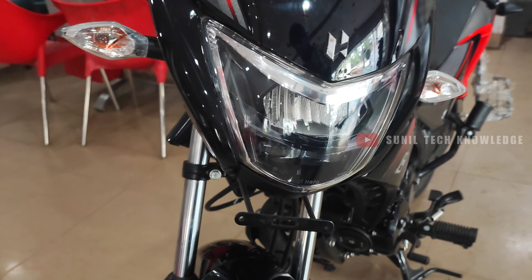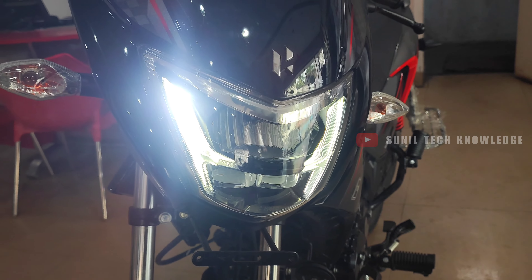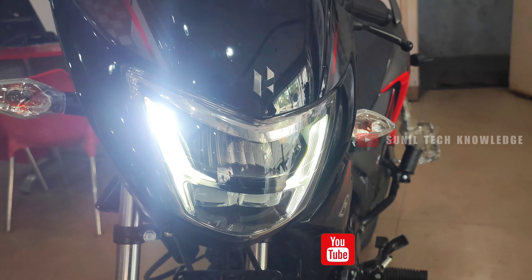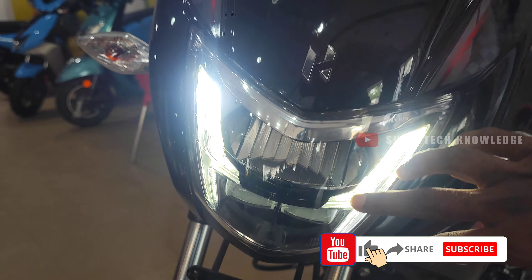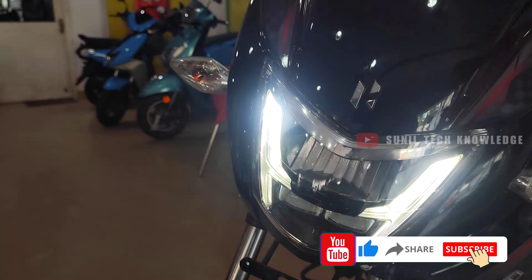The bike comes with an LED headlamp. In the previous model it had a regular LED, but now the DRL secret design is very attractive, and it is equipped with full LED including high beam and low beam.